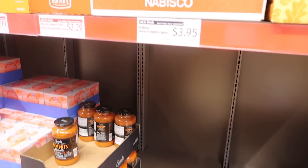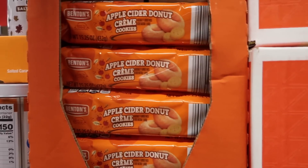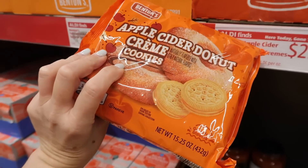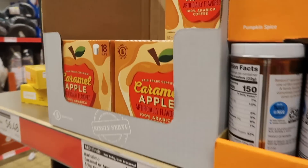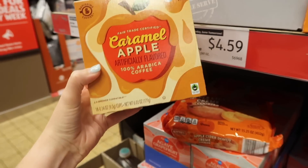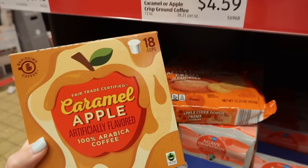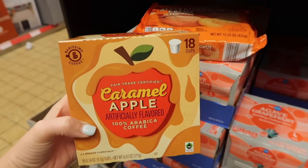I was hoping they would have some of their fall items out, and my oldest sister mentioned these — the apple cider donut cream cookies. I'm also going to pick up some of these caramel apple K-cups. It's $4.59 for 18 K-cups, which isn't horrible, and I do like this flavor, so they're going in the cart.